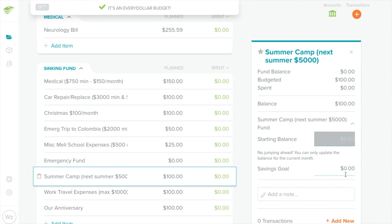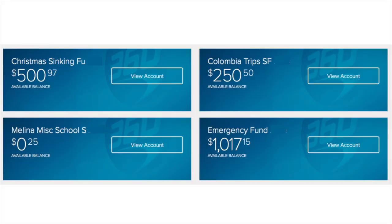I use Capital One 360 for my sinking funds and it allows you to name each one, which I love. If you want to join Capital One 360, there is a link down in the description box — I highly recommend it for sinking funds because you can title your savings account whatever your sinking fund is. We just had to use our sinking fund a couple of days ago for PTO expenses for Molina's school, and it was so easy. It actually said Molina's School Sinking Fund — no confusion.